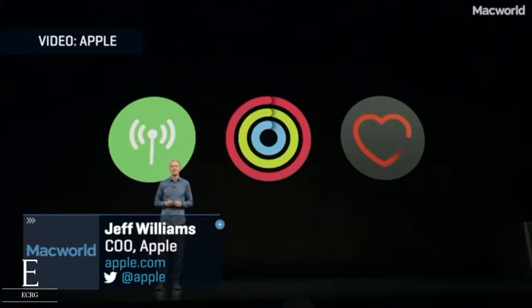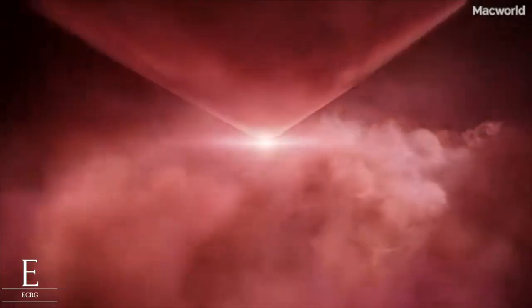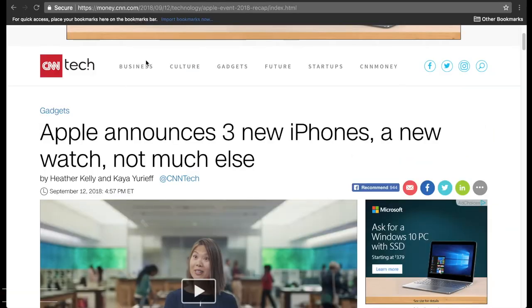I'd like to introduce the next generation of Apple Watch. Hey guys, ECRG here. Today we're gonna be talking about Apple and how they released not only their three new iPhones but a big refresh to their Apple Watch. This is the fourth series of their Apple Watch.